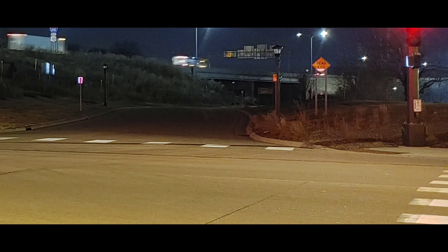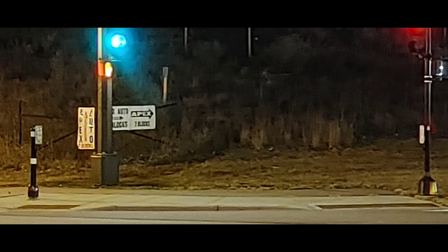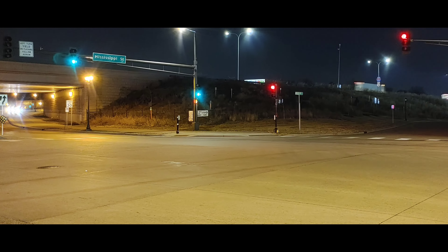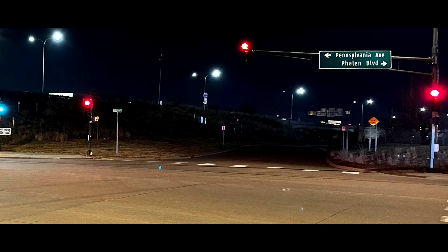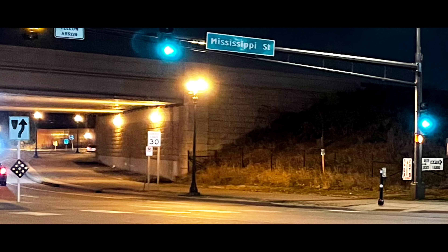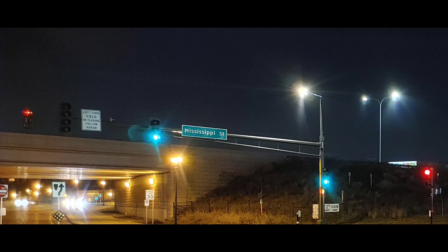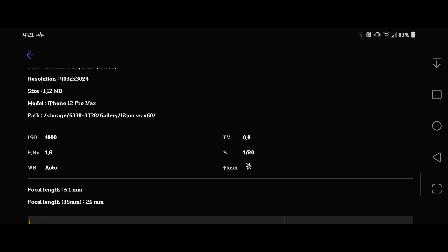This is where the V60 really shines. You can see the sign says 'Dead End,' you can see 'Mississippi,' 'Apex Auto,' 'Mississippi Street,' and I'm pretty sure the iPhone still shows 'Speed Limit 30.' Now going to the iPhone picture — you can barely see it says 'Dead End,' you basically can't read 'Mississippi,' 'Apex' you can read but the rest is garbled, and you cannot see 'Speed Limit 30' at all. Going back to the V60, it's way clearer on the V60 than on the iPhone.